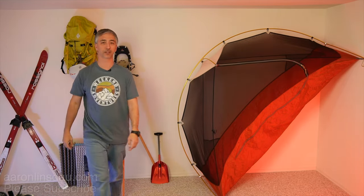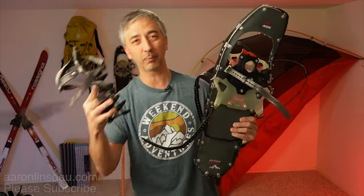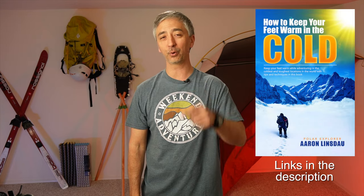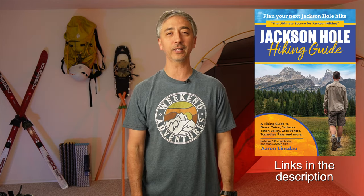Hopefully this has been helpful to understand the difference between snowshoes, crampons, and skis for mountaineering. My name is Aaron Lindstout, I'm a polar explorer and professional adventurer. Please check out my books in the description: Antarctic Tears, Lost in Windy Corner, Adventure Expedition 1, How to Keep Your Feet Warm in the Cold, The Jackson Hole Hiking Guide, The Most Crucial Knots to Know, and My 2024 Total Eclipse, as well as my shows Antarctic Tears and World Beyond. Thank you for watching — please like, comment, and subscribe.